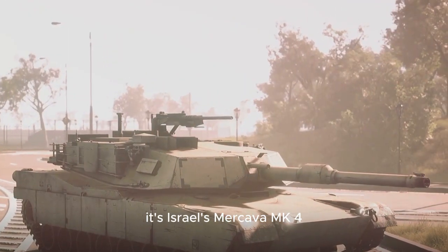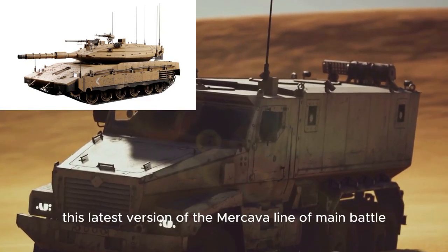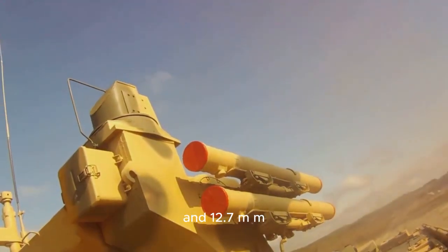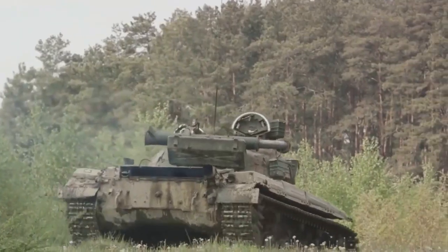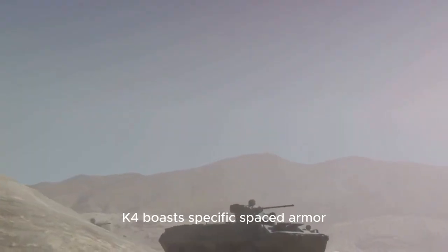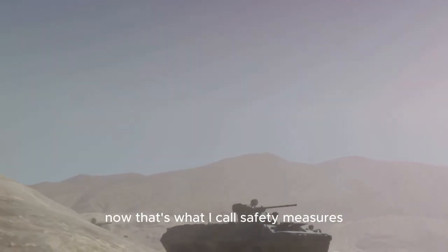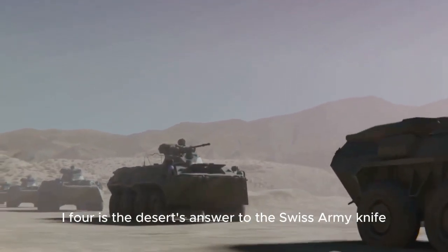Coming in hot at number 8, it's Israel's Merkava Mk-4, the Desert Beast. This latest version of the Merkava line of main battle tanks is a true force to be reckoned with. It's packing a 120-millimeter smoothbore gun, 7.62-mm coaxial and 12.7-mm swivel-mounted machine guns, not to mention a 60-millimeter grenade launcher — talk about being armed to the teeth. The Merkava Mk-4 boasts specific spaced armor, an advanced Elbit laser warning system, and the Trophy Active Protection System. With all its weapons, the Merkava Mk-4 is the desert's answer to the Swiss Army knife.